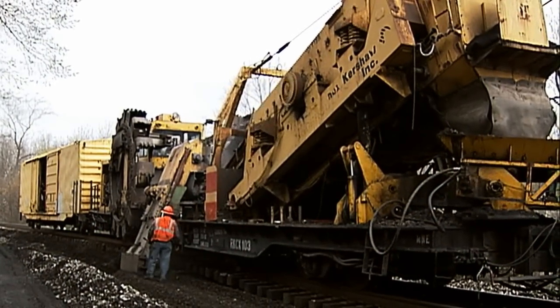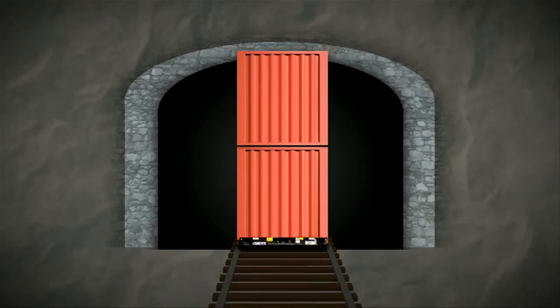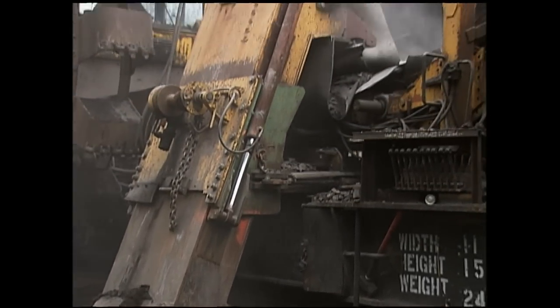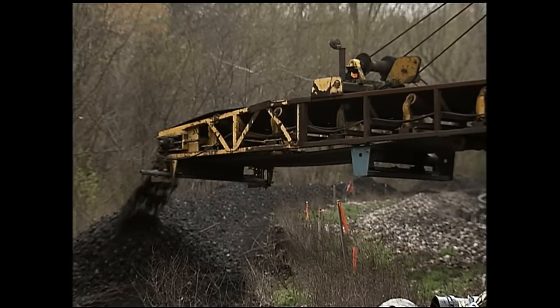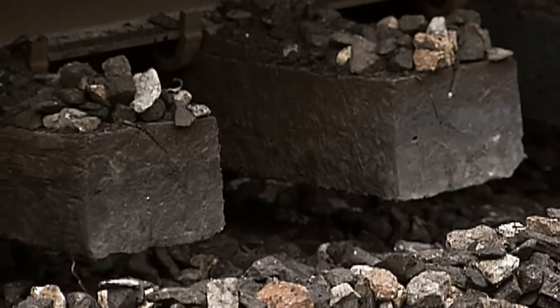There were several techniques used to gain the clearances needed. The preferred method was track lowering. In lowering the track, the crews came in with a large vacuum with a cutting head that will literally just pick up ballast, dirt, and take it right down to the floor of the tunnel. That allows you to get a lot of the material out of the way very efficiently.